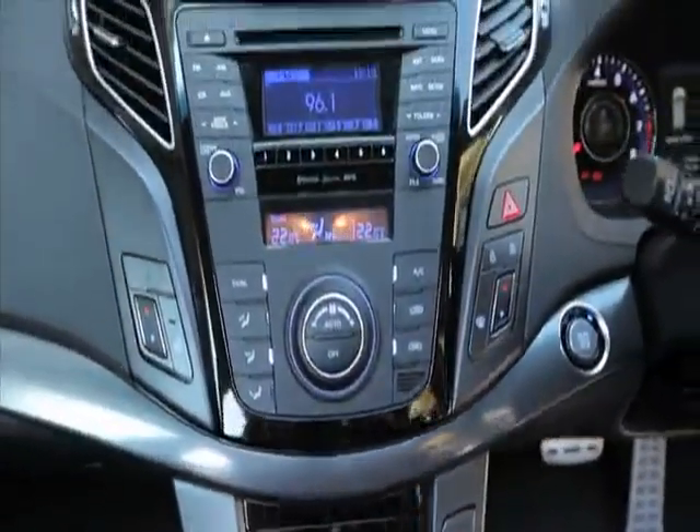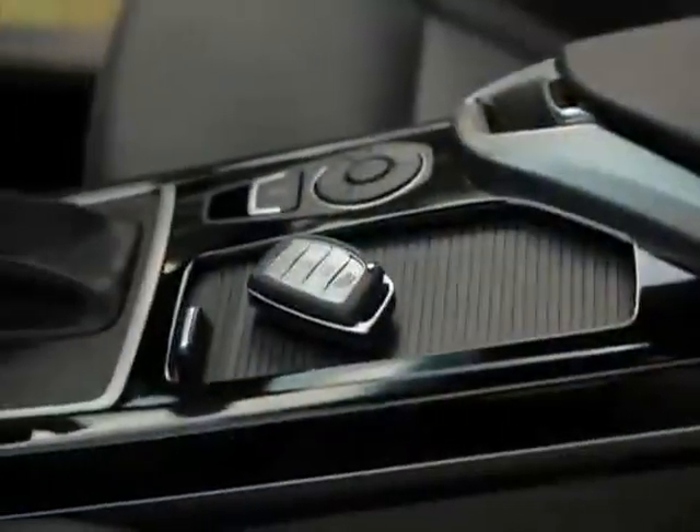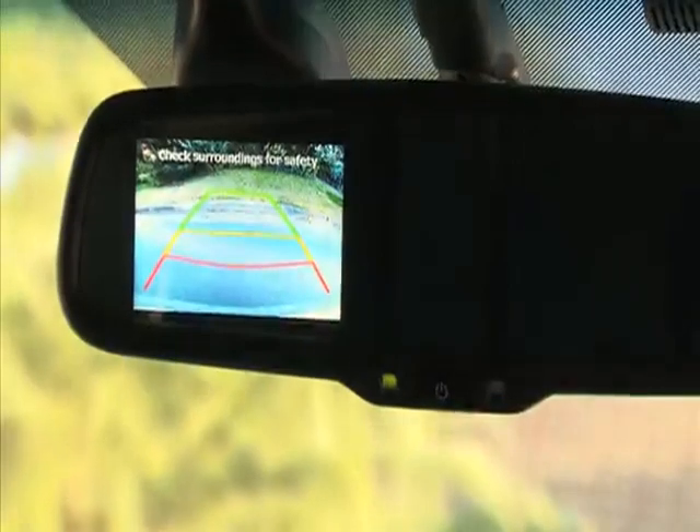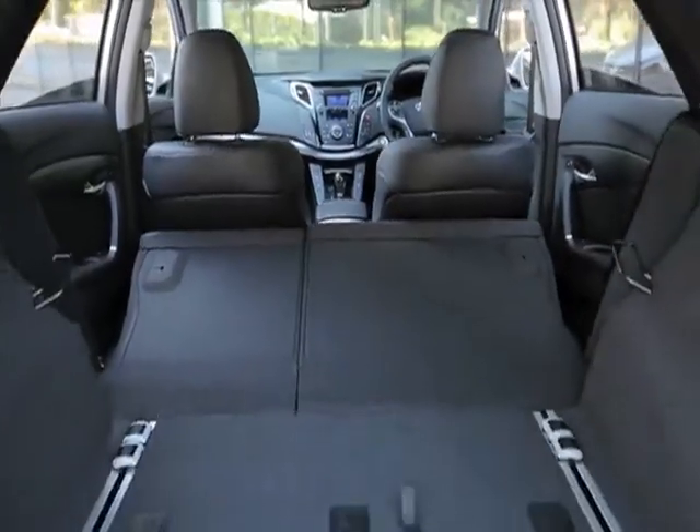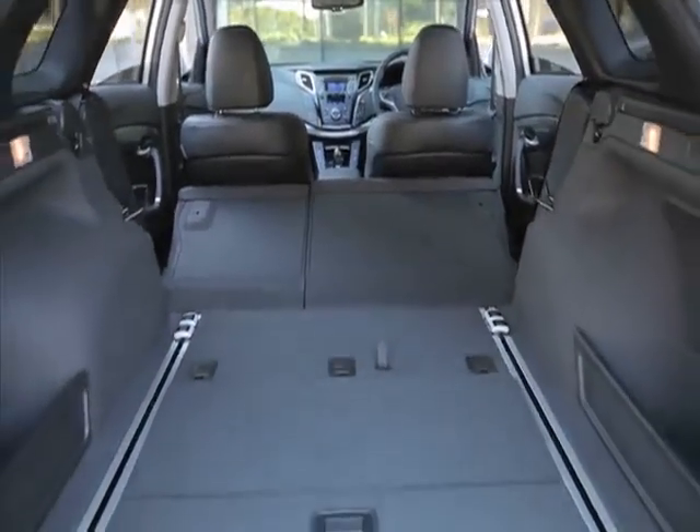Bluetooth phone and audio streaming with iPod integration, proximity smart key availability, a reversing camera integrated into the rear vision mirror, and steering wheel controls for audio, trip computer and mobile phone.